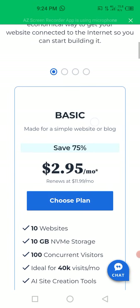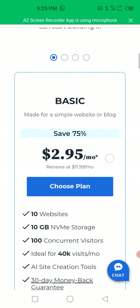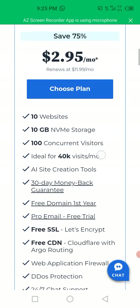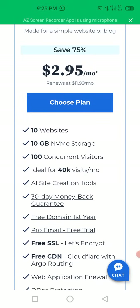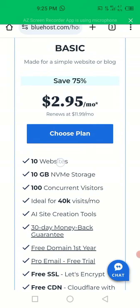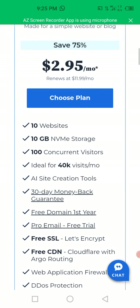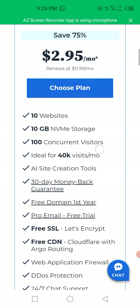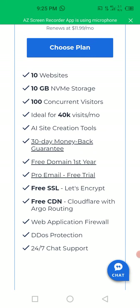The Basic plan is made for a simple website or blog. You can save up to 75 percent - it's $2.95 per month, renewing at $11.99 per month. Under this plan they are giving you 10 websites, 10 GB storage, 100 concurrent visitors, up to 40K visits per month, AI site creation tools, and a 30-day money-back guarantee, meaning you can test the plan and request a refund within 30 days.